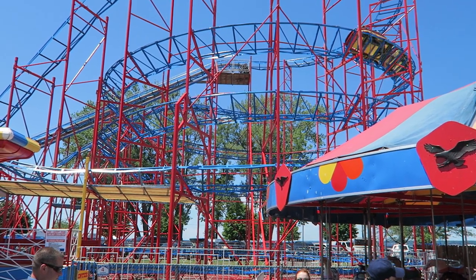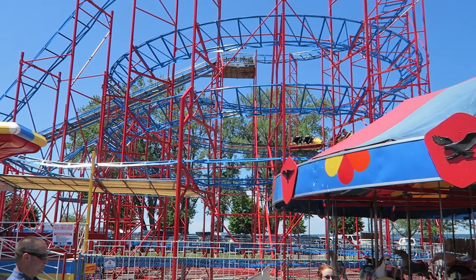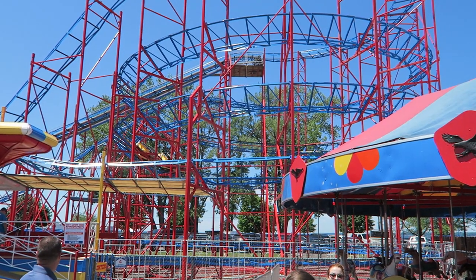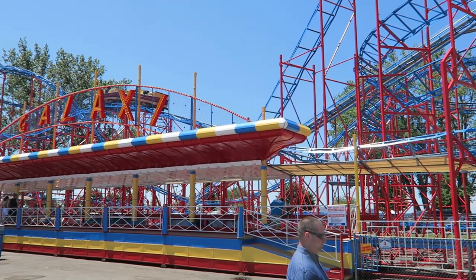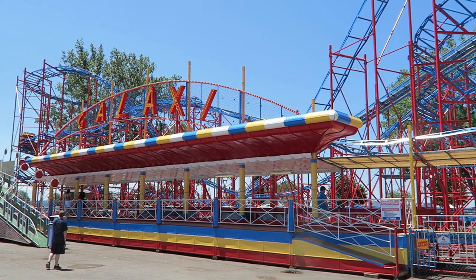Sylvan Beach Amusement Park in central New York had been around since the 1870s. The park had gone decades without a roller coaster, but they relocated an old Galaxy coaster from Seattle's Fun Forest Amusement Park in 1993. Sylvan Beach kept the Galaxy name and placed the coaster towards the back edge of the park, and it is currently still the park's only roller coaster.